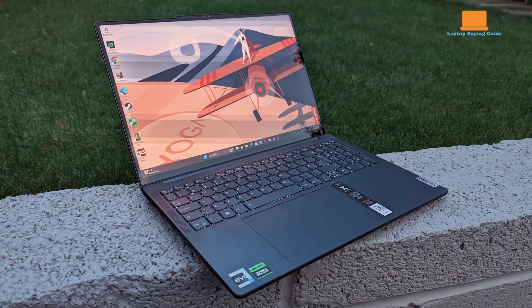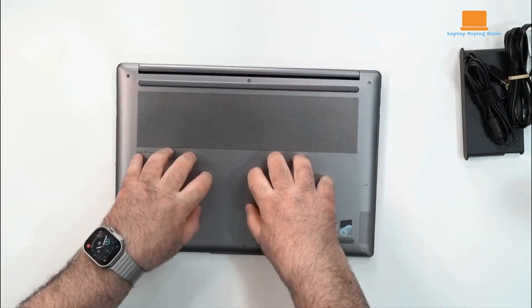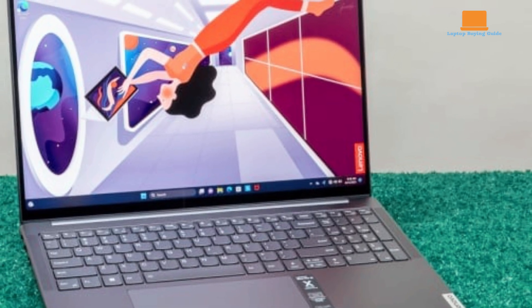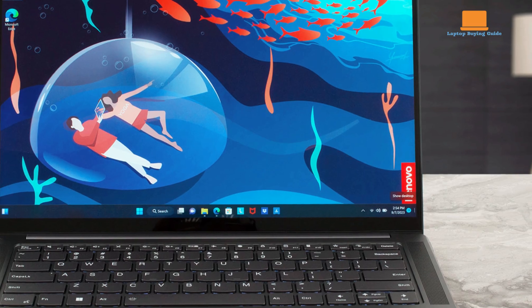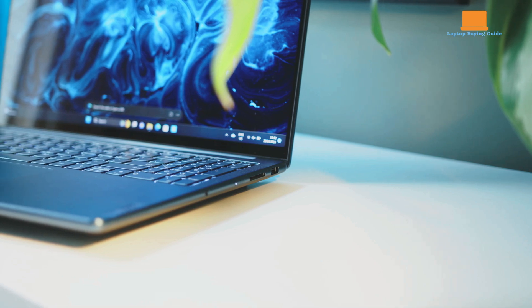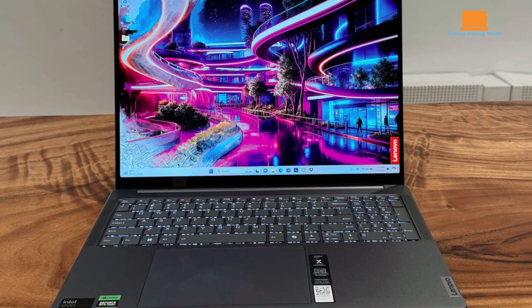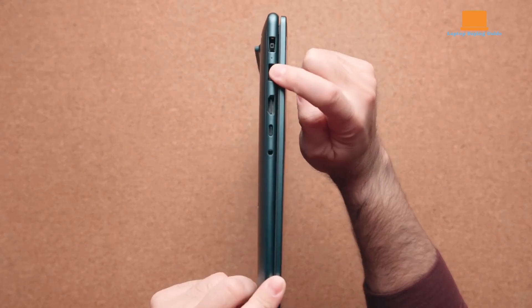This laptop comes packed with either an Intel Core Ultra 7-155H or Intel Core Ultra 9-185H processor, paired with NVIDIA GeForce RTX 4050 or RTX 4060 graphics. It offers a choice between 16GB or 32GB of LPDDR5X RAM and storage options ranging from 512GB to 1TB SSD. Experience the brilliance of a 16-inch display, offered in 3.2K IPS touch or non-touch or OLED touch variations, each boasting a rapid 165Hz refresh rate for seamless visuals.